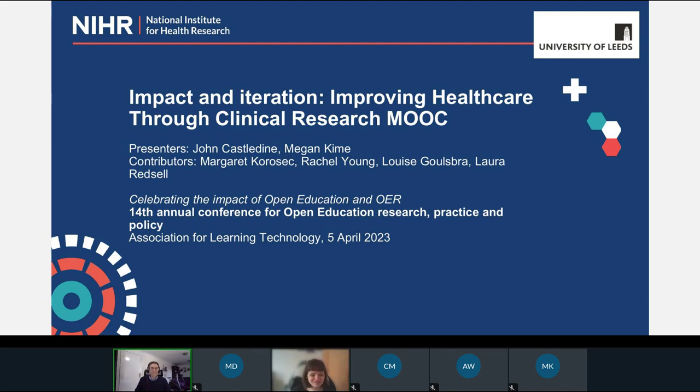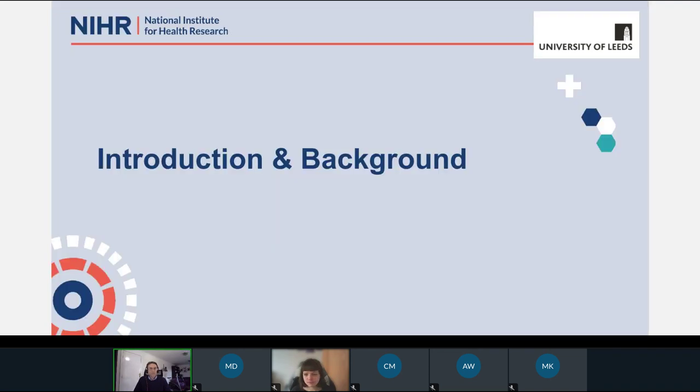Good morning, everyone. Thank you for joining this session. Delighted to have this opportunity to present to you this morning about the work that we've been doing with MOOCs. If you are watching the recording, we have got our email addresses at the end of the slides, so if you aren't able to ask questions live, we'd be very happy to have those questions offline afterwards. My name is John Casteldine. I'm Head of Learning in the Clinical Research Network, which is part of the National Institute for Health and Care Research.